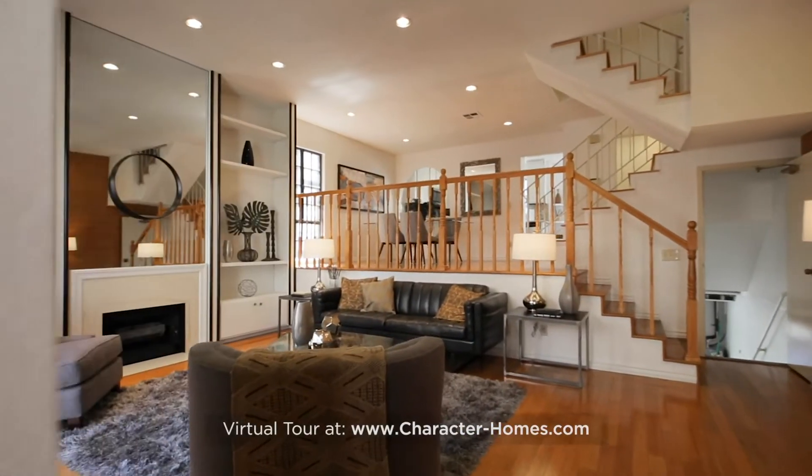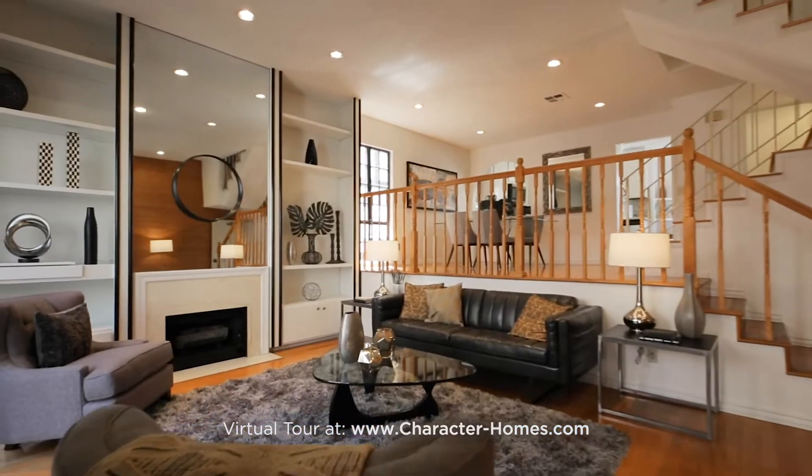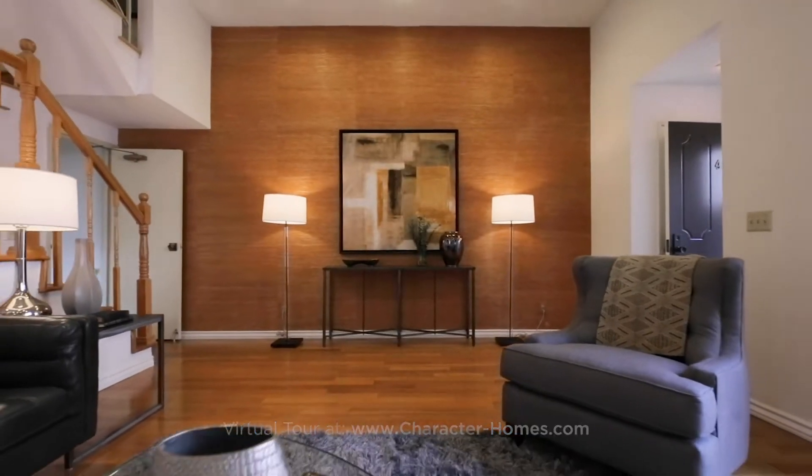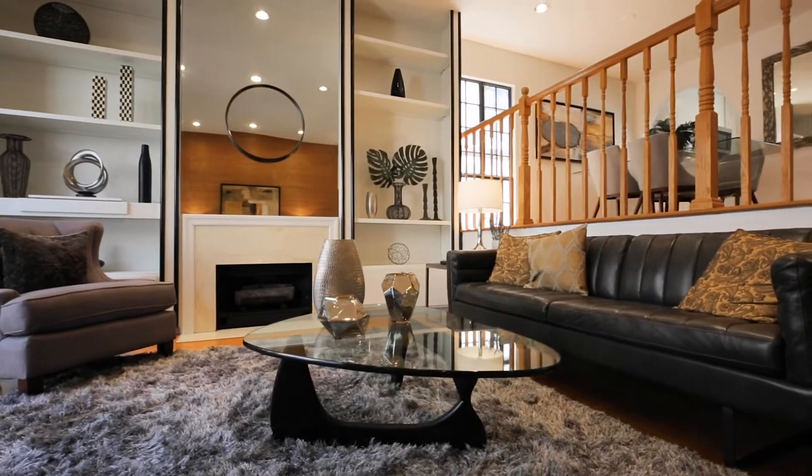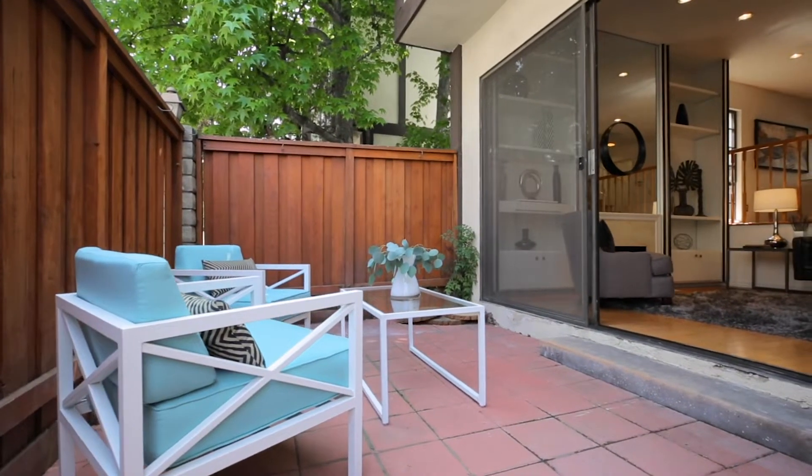The split-level, open concept floor plan offers an expansive living room with a dramatic high ceiling, wood floors, recessed lighting, floor-to-ceiling built-in shelving, and access to this private patio.